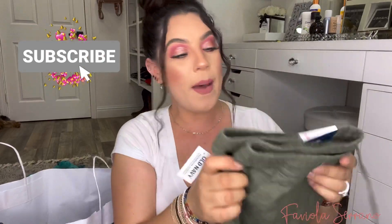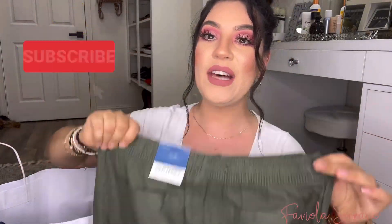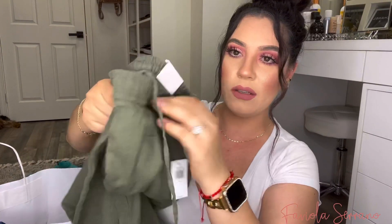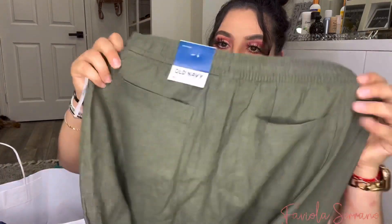I also did pick up a pair of olive green linen pants. These are high rise pants and I love that because when I wear a crop top, it kind of hugs you, giving me like a whole beach vibe. It is loose at the bottom, and it has little strings so you can adjust it. It also does have pockets — front and back — so you can put your phone in there.